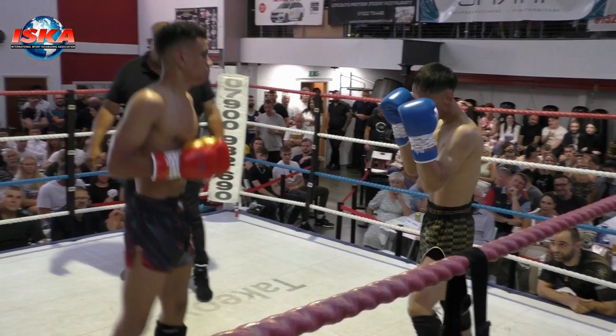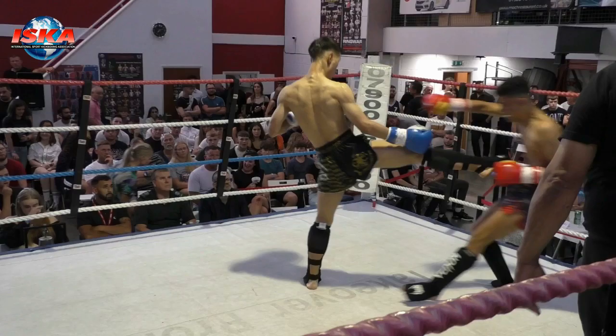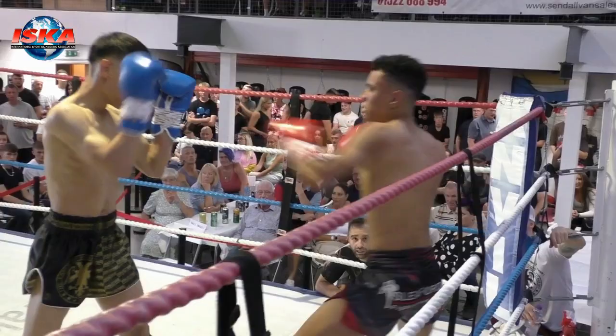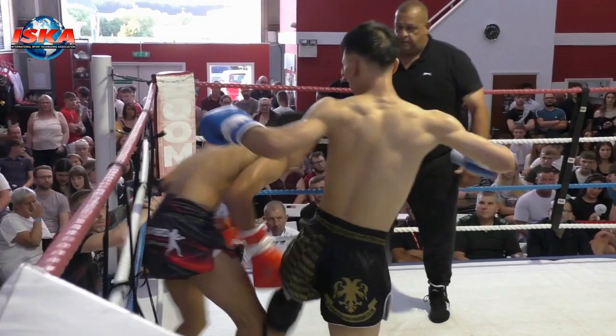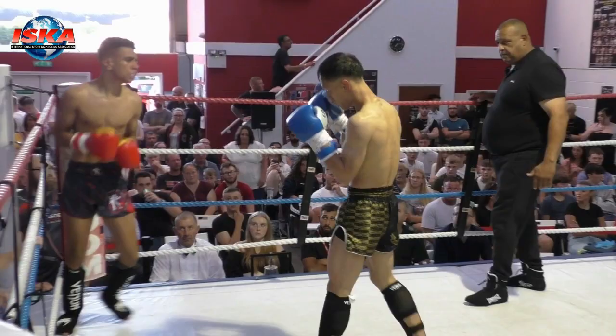Ben, to his credit, looking to come straight back with his own roundhouse to the midsection after that boxing combination. But he's back in his own corner again. These are heavy shots coming through from Adrian. Ben digging deeply. And then the side kick takes Ben to the canvas once more. Adrian staying in the pocket with Ben. Left and right into the round kick, and it clips Ben once more. He's been under real pressure in this opening round.